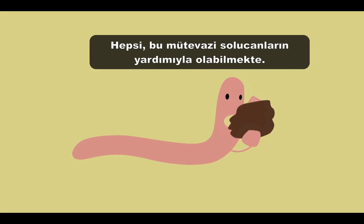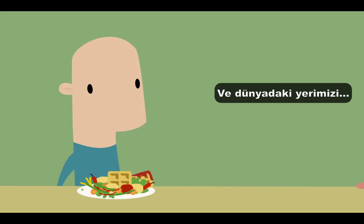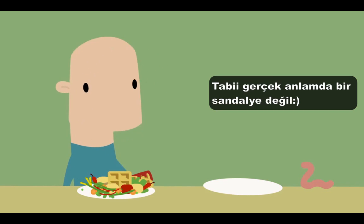So instead of wasting money dumping wasted food in landfills, we can remake waste into an asset, putting it back into our food system to make it more sustainable — all with the help of the humble worm, the tiny organism that can help us change the way we look at food's place in our lives, and our place in the world, as long as we give the little guy a place at our table. Well, not an actual seat at the table — a bin in the shed is fine.